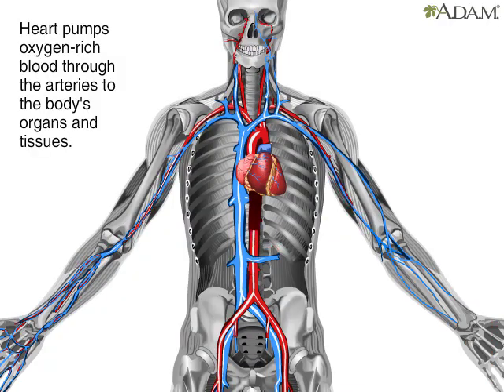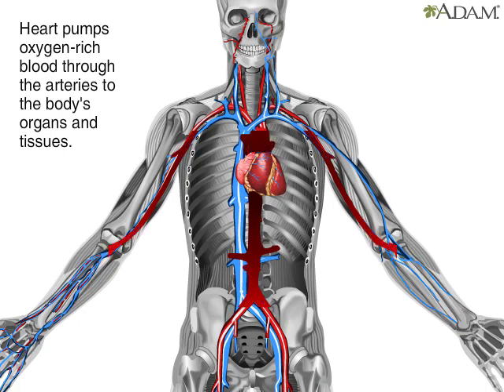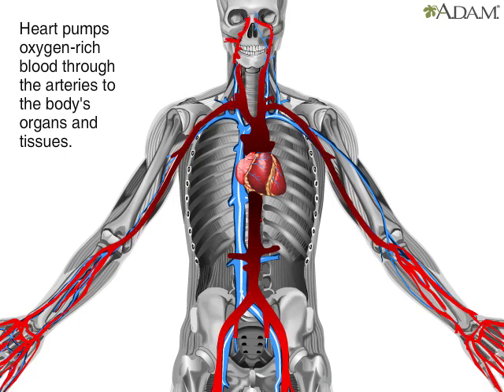As the heart pumps, arteries, shown here in red, carry oxygen-rich blood away from the heart toward the body's tissues and vital organs. These include the brain, liver, kidneys, stomach, and muscles — even the heart muscle.